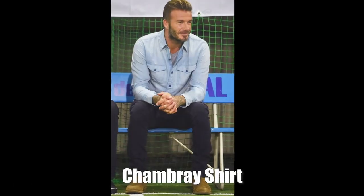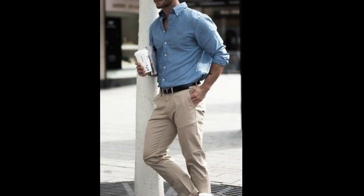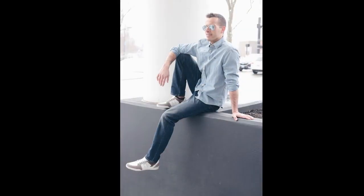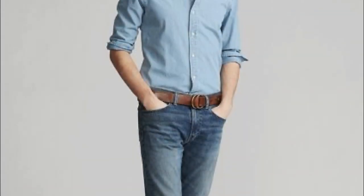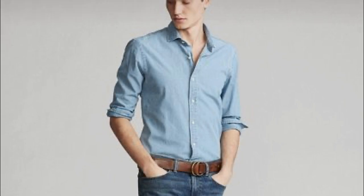Let's talk about a chambray shirt for your spring wardrobe. This type of shirt is perfect for spring because it's lightweight and breathable, but it's still stylish. It's a great alternative to a traditional dress shirt and can be worn with khaki trousers or even dressed down with jeans. The lightweight nature of this fabric, coupled with the denim look, makes it perfect for the equinox seasons. Versatility is key.